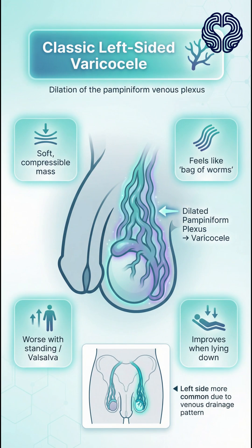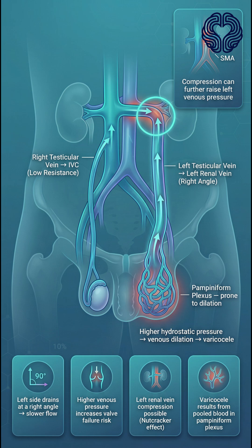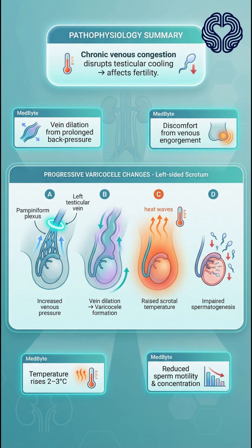These findings are classic for a left-sided varicocele, caused by dilation of the pampiniform venous plexus. Varicoceles are more common on the left because the left testicular vein drains into the left renal vein at a right angle, increasing venous pressure and making valve failure more likely. Over time, this elevated pressure leads to vein dilation, discomfort, increased testicular temperature, and impaired sperm production.